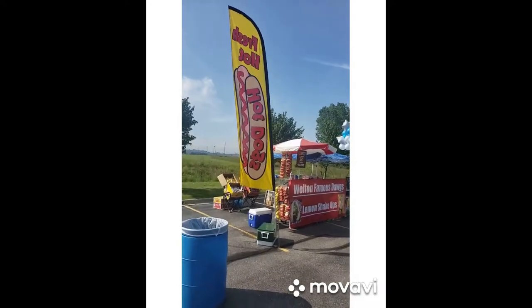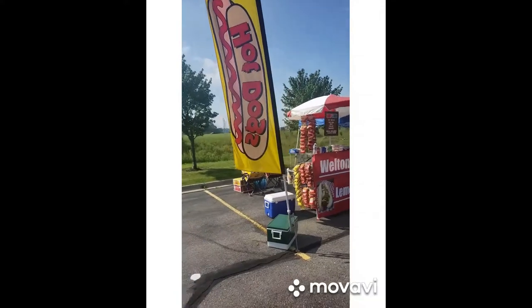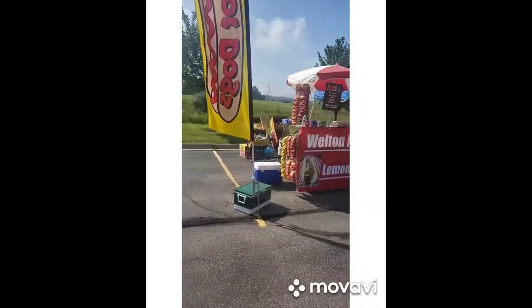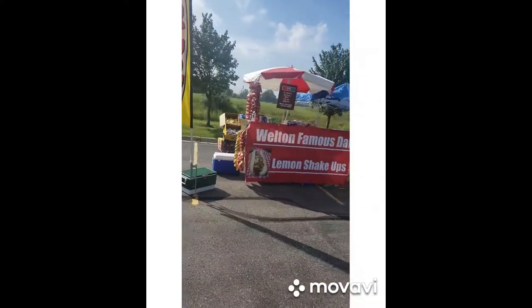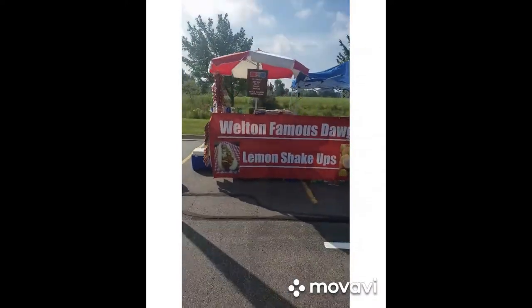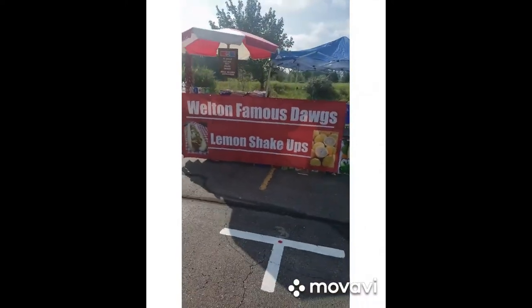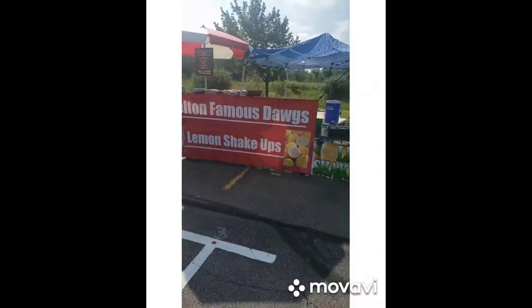Welcome to Walton Famous Dogs. This is our second event that we have on. I'm going to do a little video to show you around what we have. What we wanted to do is have excellent curb appeal — this was our first thing. So what we did is we wrapped the dog cart with our banner: Walton Famous Dogs and Lemon Shake-Ups.